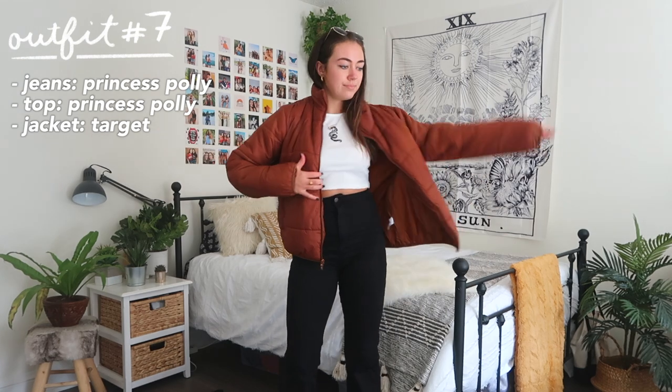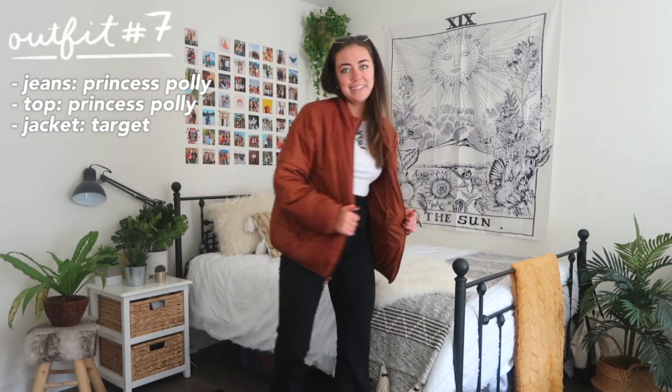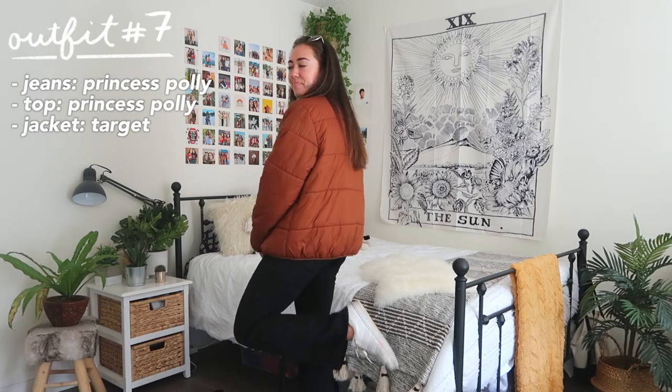Another big trend this fall — outfit number seven — is the puffer jacket. Any type of big or bulky jacket that's a little bit cropped is really trendy right now, and it goes perfectly with outfits like this.